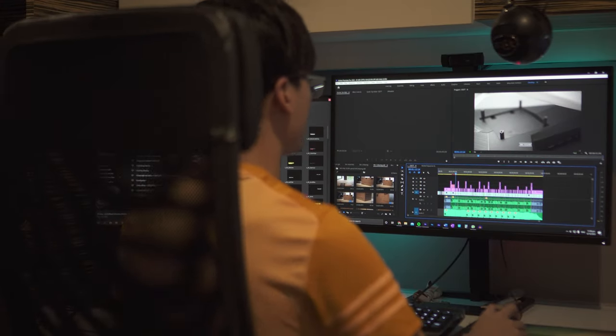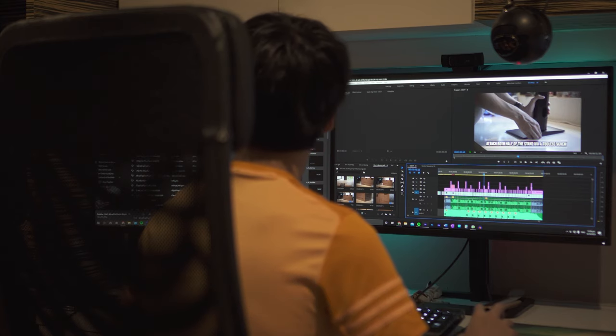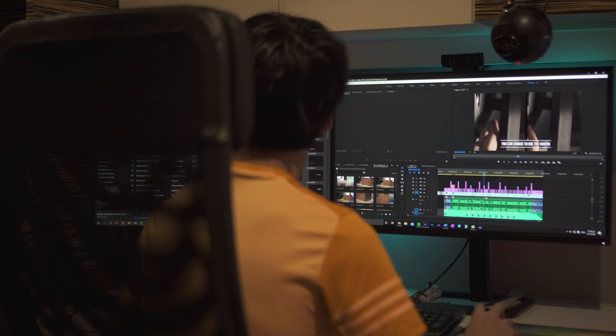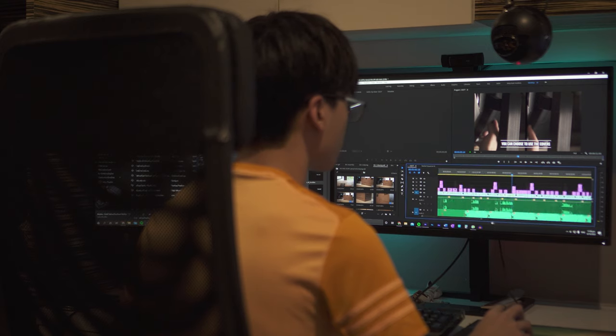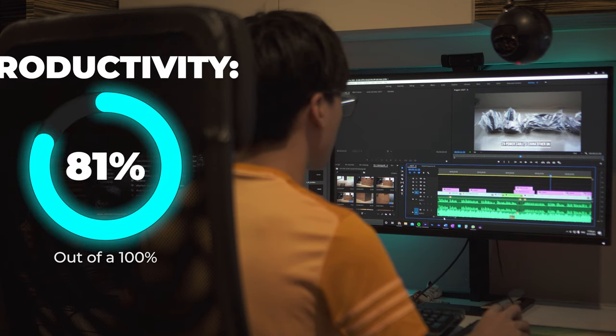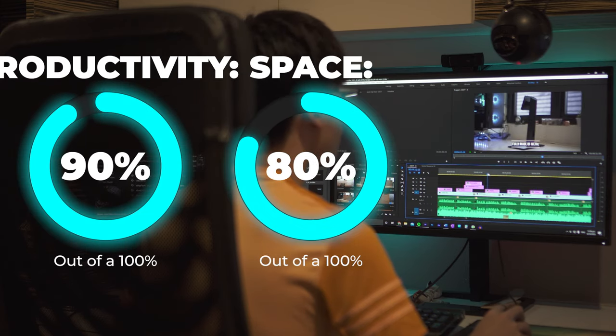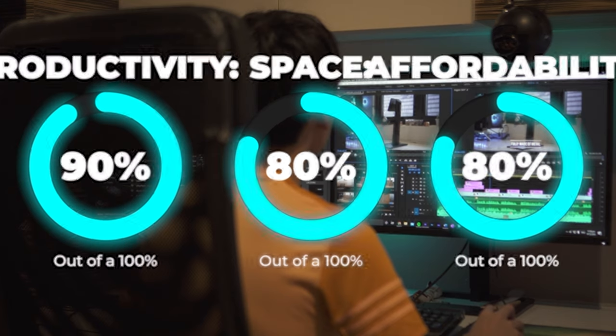From my personal experience coming from a single monitor back in 2014, going dual allowed me to do a lot of things more efficiently — whether schoolwork, editing, or referring to specifications while writing a script. Rating-wise, I'll give dual monitors a 9 out of 10 for productivity, an 8 out of 10 for space as it does have a bigger footprint, and an 8 out of 10 for affordability since you do have to buy two monitors.